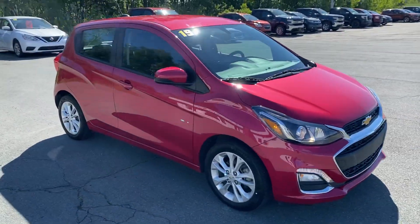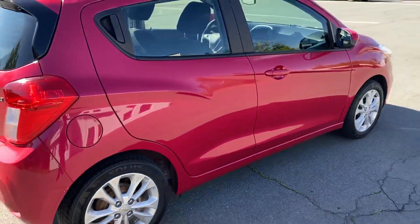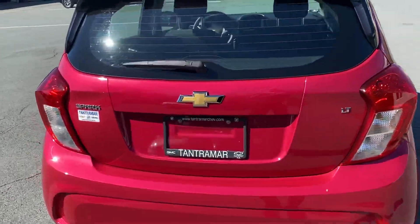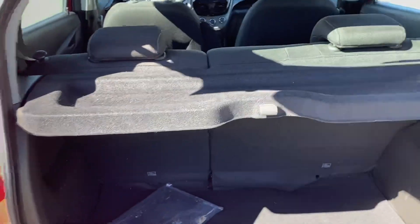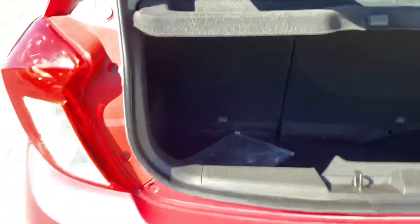Alloy wheels, automatic air conditioning, power windows and door locks on this five-door hatch. It also features a backup camera, split folding rear seats, a privacy cover, and a good amount of storage.